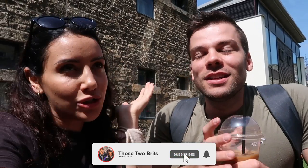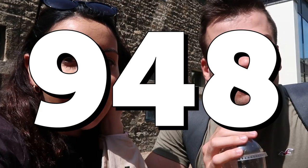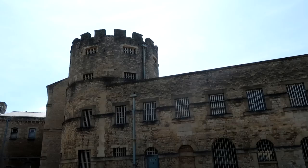Hey guys, welcome back to Those Two Brits. Today we're in Oxford and we're having a tour of Oxford Castle and Prison. We've just found out how old it is — the castle was built in the year 948, which means it's over a thousand years old. Most of it was ruined but there are still some ruins here, and then it got turned into a prison. We're going to go for a tour and show you around today. Joel and Leah go to prison!